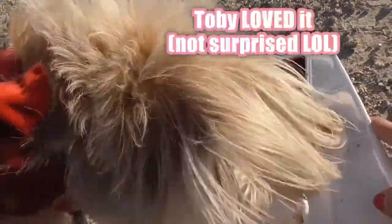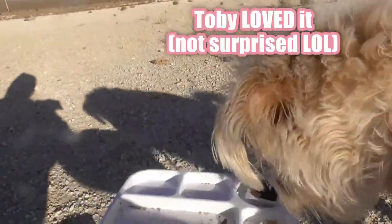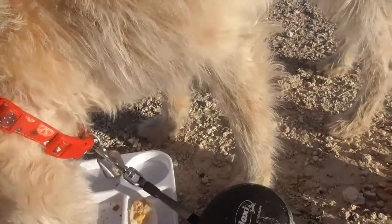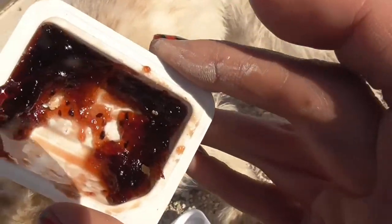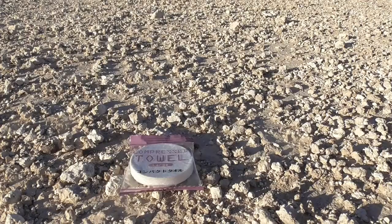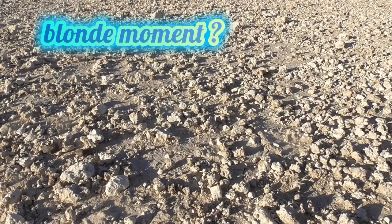I'm gonna let Toby finish the tray, but first let me get him where you can see what he's doing. No, no, not the jelly — that's mine. You can see in here there's — like, see the seeds? I don't know what it is, y'all. It was really good though. I totally don't have water — I didn't bring any extra.